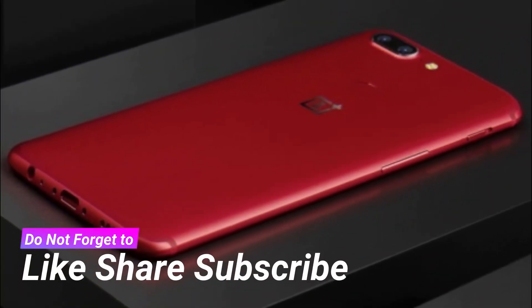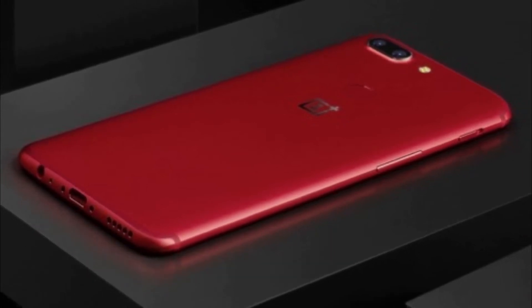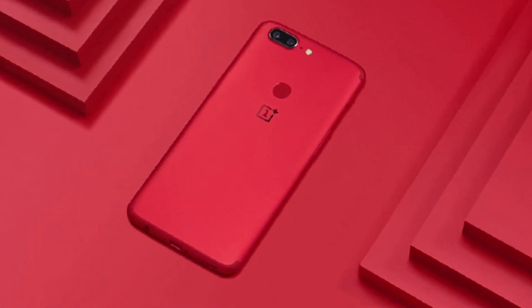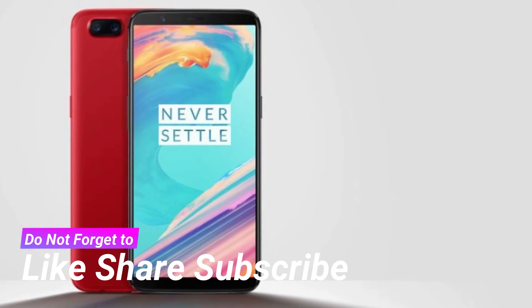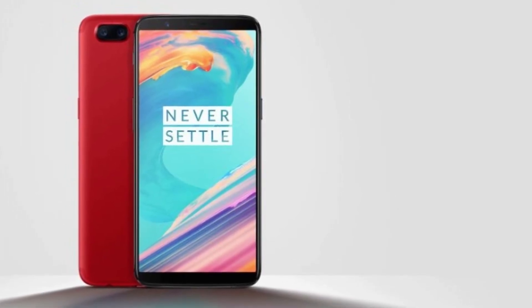The bold red color was not easy to achieve — the aluminum was anodized between two rounds of sandblasting to get the look that OnePlus was after. Plus, OnePlus is offering a 15% discount if you buy two of the same accessory, for example bullet headphones, bumper cases and even the OnePlus backpack, so you and a buddy can save some cash.